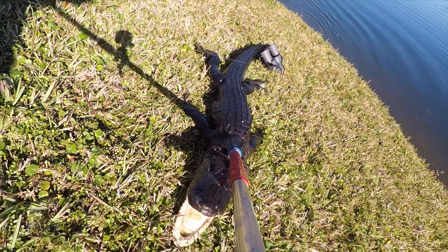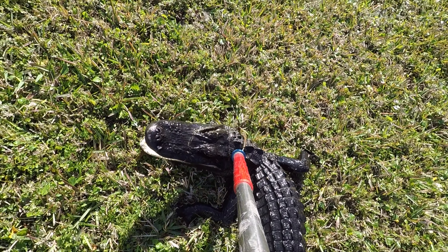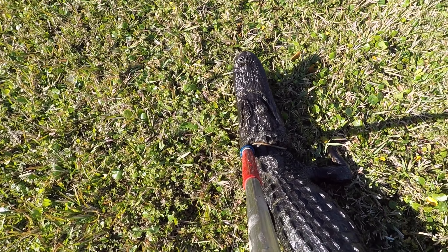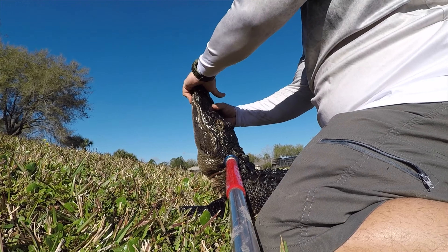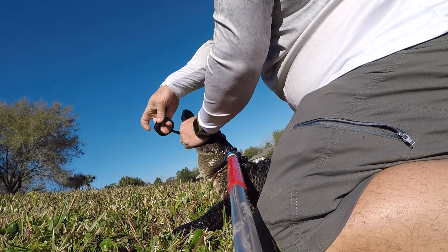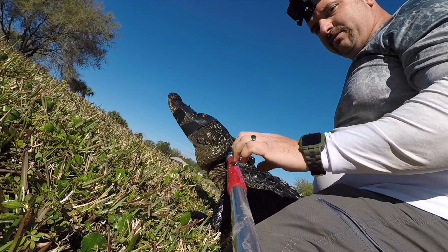Get him up on the bank. Close his jaws — he's a little scarred up, looks like he's been fighting with another gator. I'll tape his mouth, cover his eyes, and we got a caught gator. Let's get him to the truck and get a measurement on him.